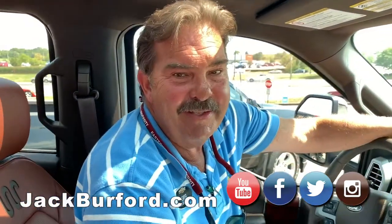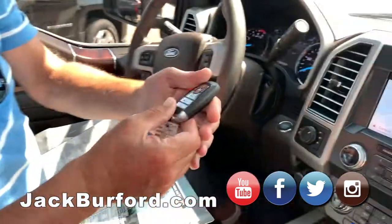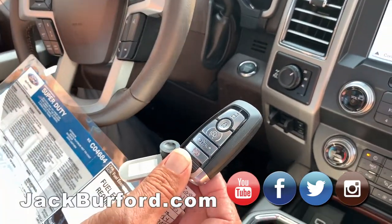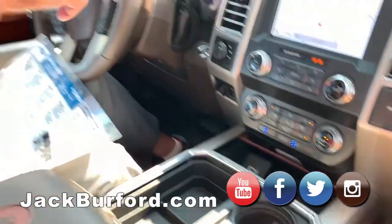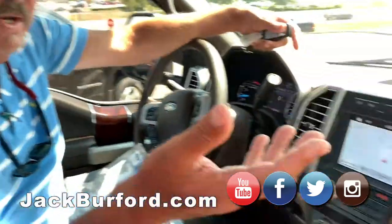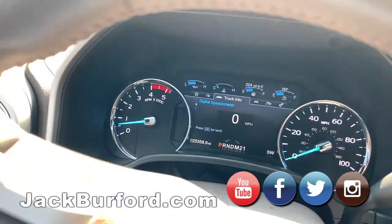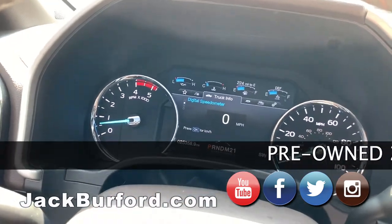Here's the key fob — it's got remote start on that, and a button that lowers the tailgate. This particular truck already has the fifth wheel package in it, so if you want to pull a camper you just put your fifth wheel rails in and you're ready to go. It's got the plug on the side for brakes and lights.